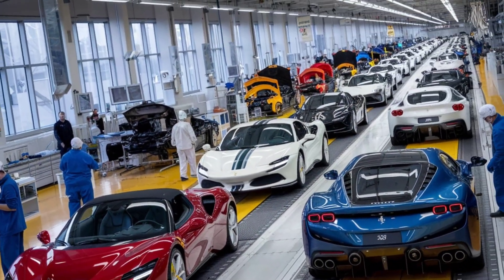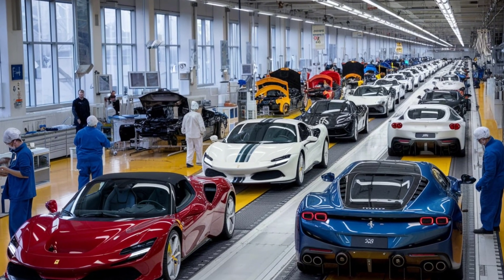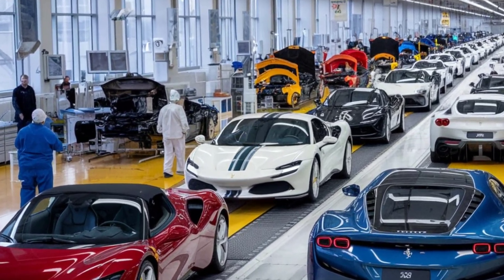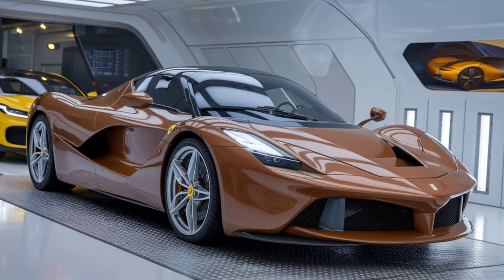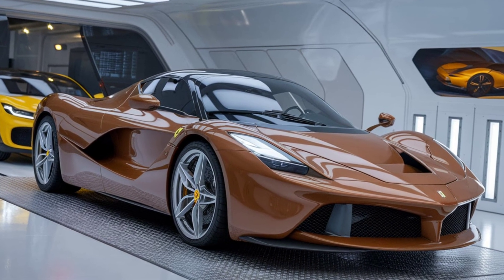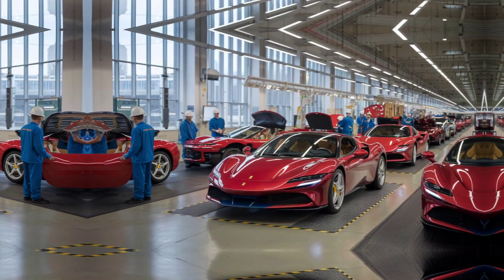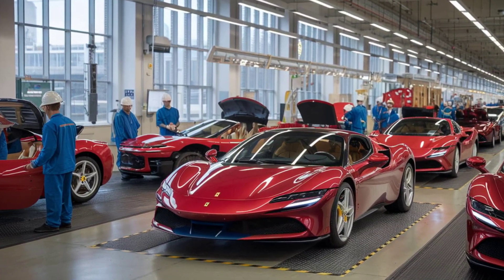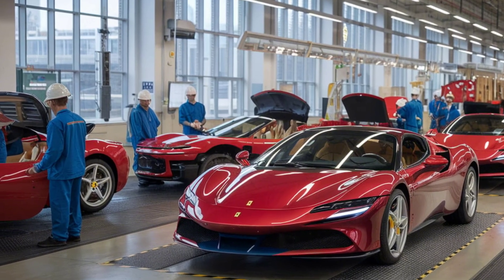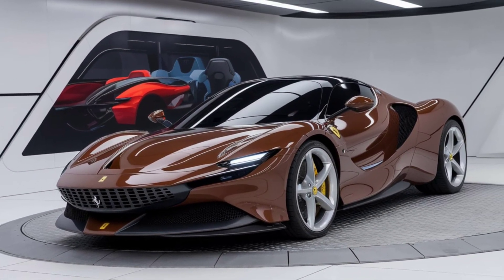Finally, let's discuss the price. As you might expect, the 2025 Ferrari Factory comes with a hefty price tag. The base model starts at around $425,000, with the convertible version coming in at just under $470,000. This is a significant investment, but for those who can afford it, the 2025 Ferrari Factory offers an unparalleled driving experience and a level of luxury and performance that is hard to match.